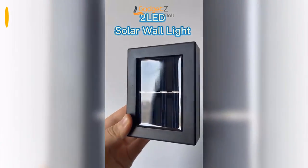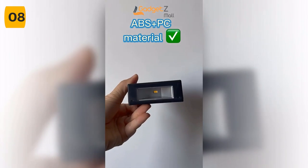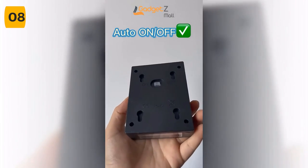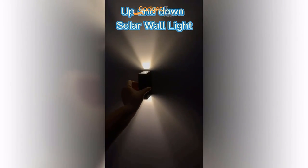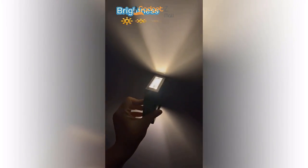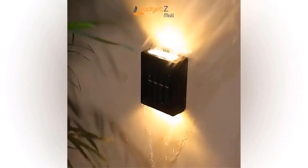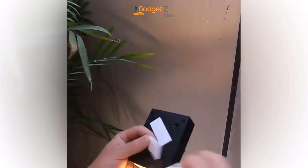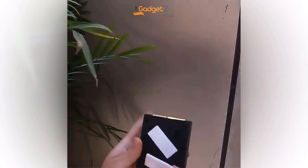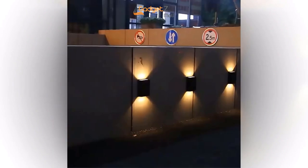Introducing the solar LED wall light — the perfect solution for outdoor lighting that doesn't require any electricity or wiring. This innovative light features a solar panel that charges during the day and automatically turns on at night. With a full charge in just 6–8 hours of sunlight, it can provide up to 8 hours of continuous lighting. And with its IP65 waterproof rating, this light is perfect for all outdoor environments, providing rain and lightning protection so you can have uninterrupted lighting even on cloudy and rainy days.